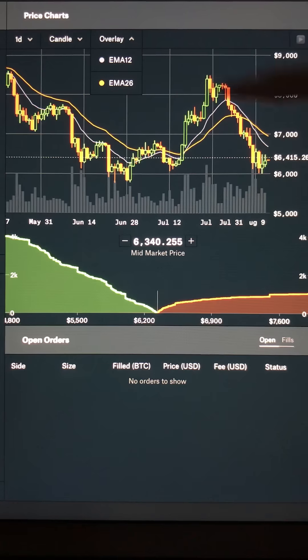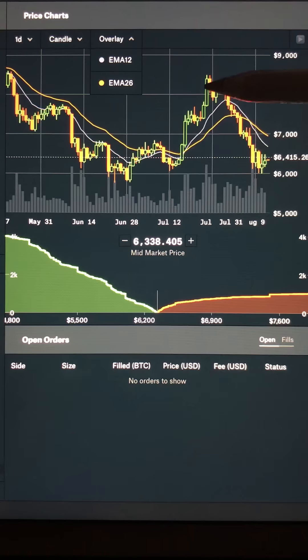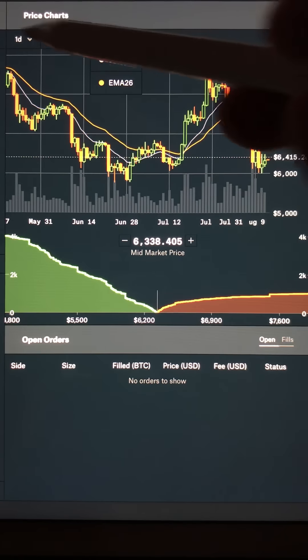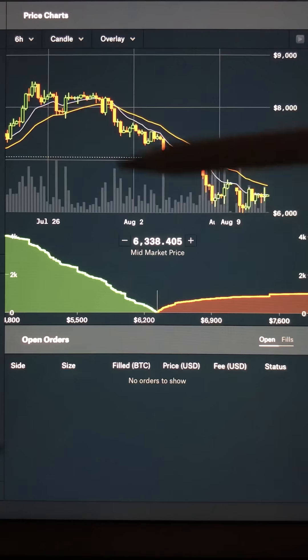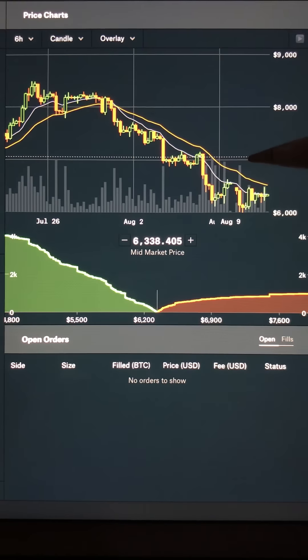We have our EMA 12 and EMA 26 showing strong resistance ever since we had our bear cross here and were unable to hold support above. This was our area of our bull cross that brought in our nice bullish support and bullish run all the way through July. And ever since we crossed bearish, we've basically been held under both EMAs. That also corresponds to our six-hour chart here as well, where we see both EMAs are also acting as strong resistance.